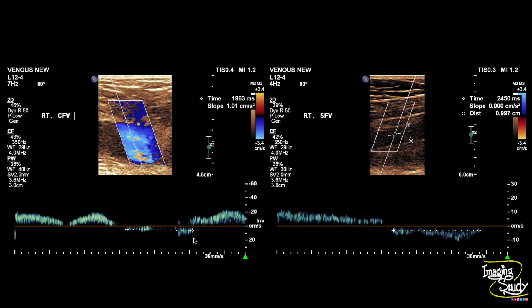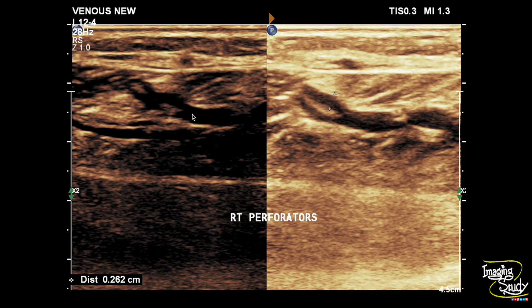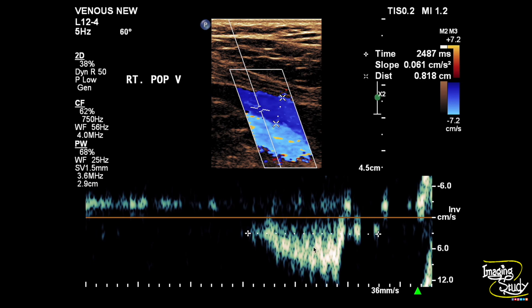These are the common femoral and superficial femoral veins which also show flow reflux. These are the right leg perforators but they are not dilated. The right saphenofemoral junction also shows significant reflux on Valsalva manoeuvre, with a time of around 2.5 seconds, which is very high.